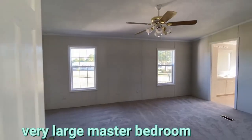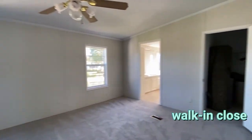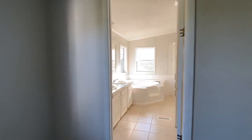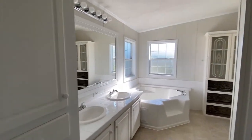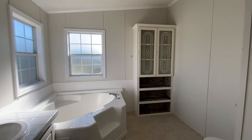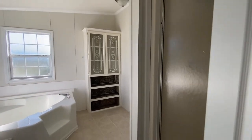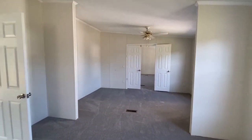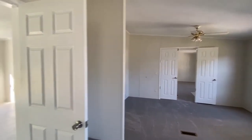This is the master bedroom — very large — with a walk-in closet. The bathroom has dual sinks, a linen closet, a big corner tub, and of course a shower. The master also has a sitting room, or you could use it as a home office.